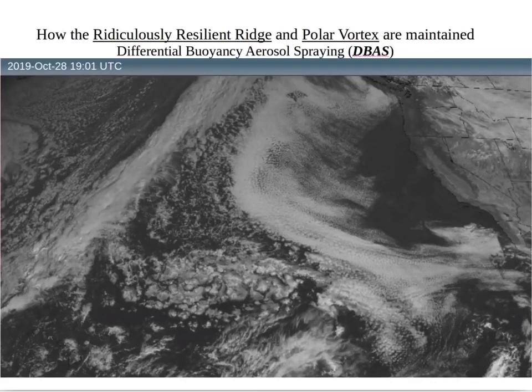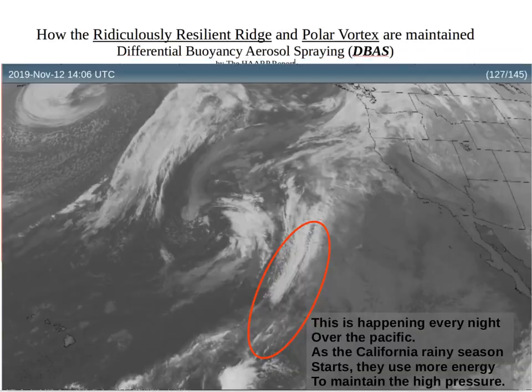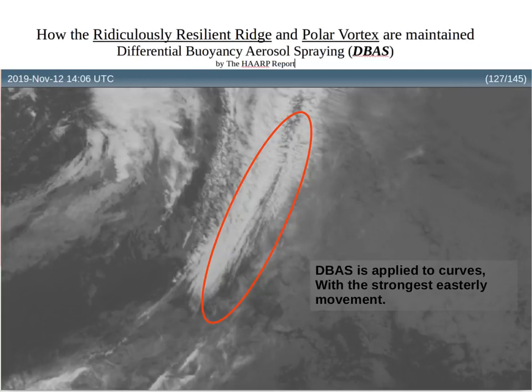This is the ideal position they try to maintain with the Ridiculously Resilient Ridge and the driver of artificial polar vortex and extreme cold. This is happening every night over the Pacific; it's only visible in infrared. As the California rainy season starts, it takes more energy, more effort, more intervention to keep these low pressures from reaching California. These are long, straight lines that appear basically after midnight local time. The DBAS is applied to the curve — the inflection point that has the strongest easterly push.